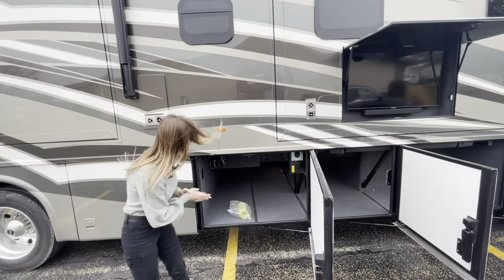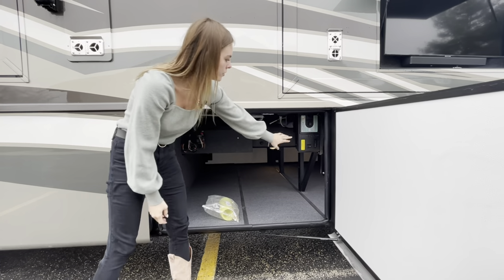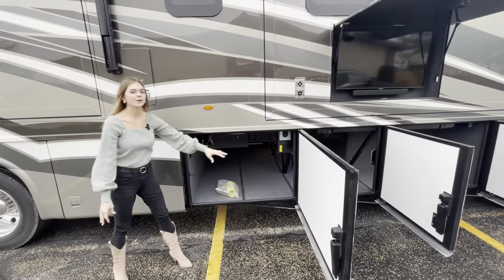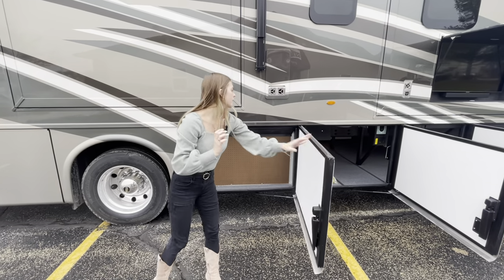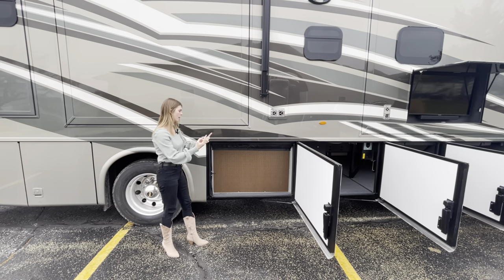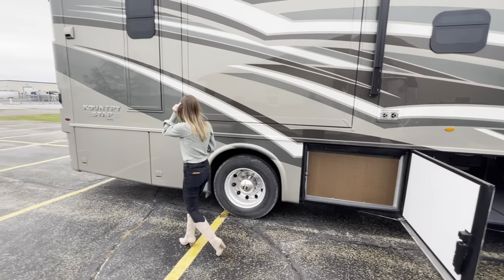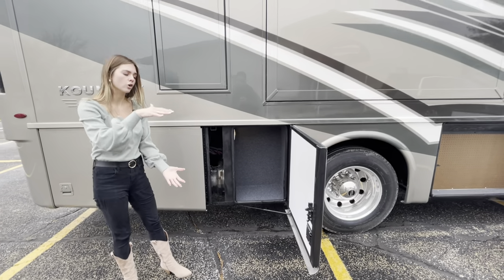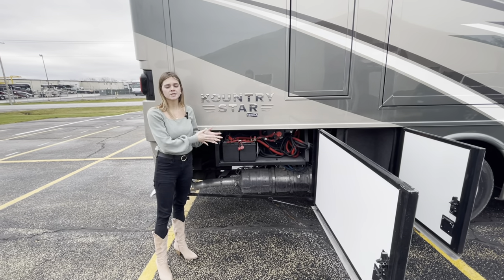Moving into bay three, you'll have another full pass-through bay with insulated sidewalls and insulated basement floor. You'll also see our road vac here — that's our central vac system. If you choose to option that in, all the dirt and grime is collected and comes out to bay three for easy cleaning. Bay four has a nice pegboard — great for organizing items with wires and small cups for pens or crafts. Bay five is a smaller compartment good for taller items. Bay six houses your chassis batteries.